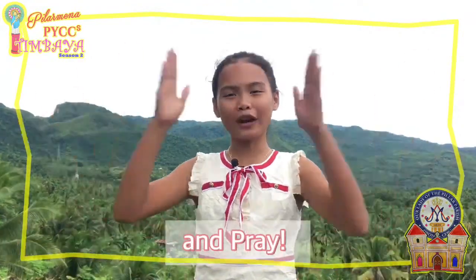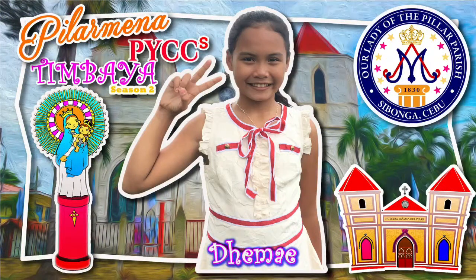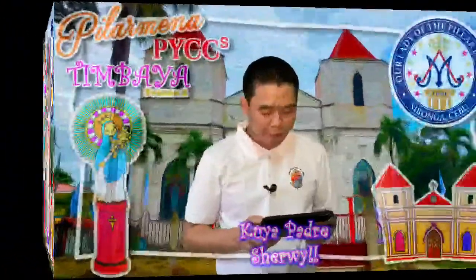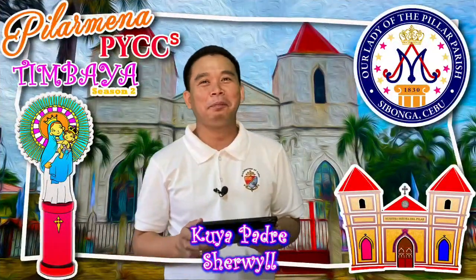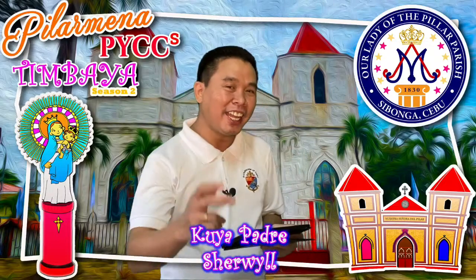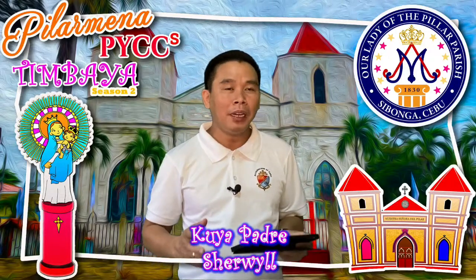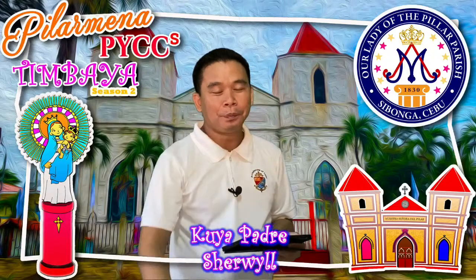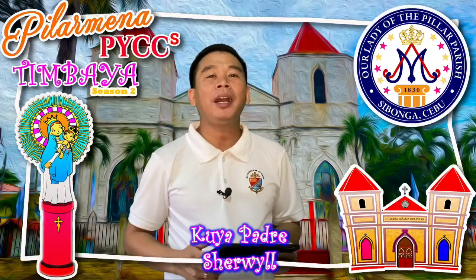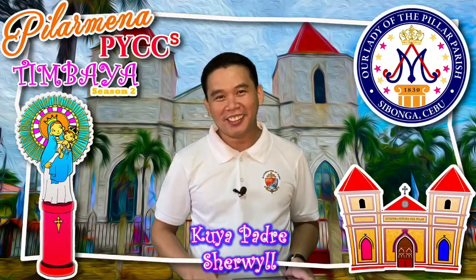Stay home, stay healthy, and pray. Bye! Thank you, Inday Demi. We hope you have learned something today. See you again next time for part two of this topic: Sacred Paintings of Nuestra Senora del Pilar Church, Cebonga. Once again, this is Kuya Padre Sherwell saying: Stay home, stay healthy, and pray. Bye!